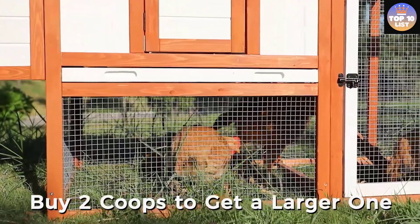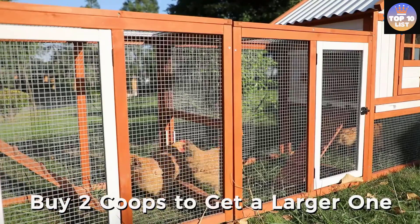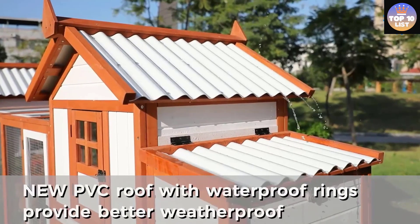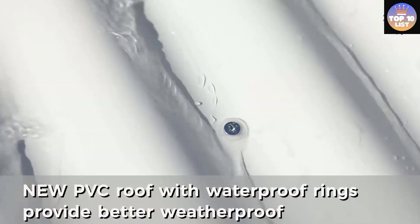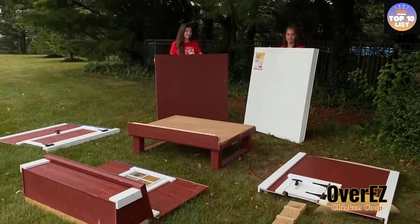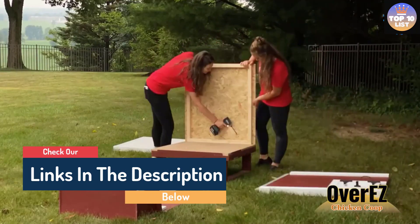Hello guys, today in this video we are going to help you find out the best chicken coops on the market. I made this list based on my personal opinion and tried to list them based on their quality, durability, customer reviews, and more. If you want to see their price and find out more information about them, you can check the links in the description below.